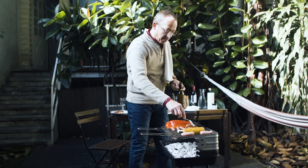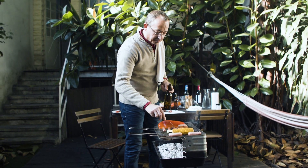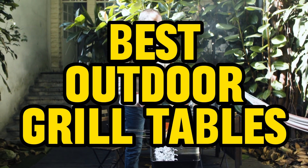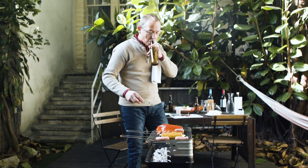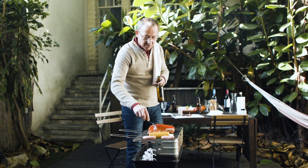Hey everyone, welcome back to Outdoor Oasis. Today we've got something special for all you barbecue enthusiasts out there — a roundup of the best outdoor grill tables in 2024. Whether you're a seasoned grill master or just starting, having the right grill table can make a huge difference. So without further ado, let's dive into our top picks.